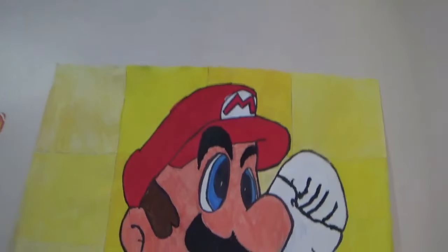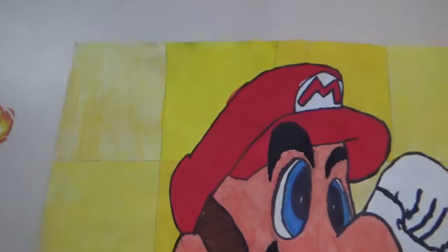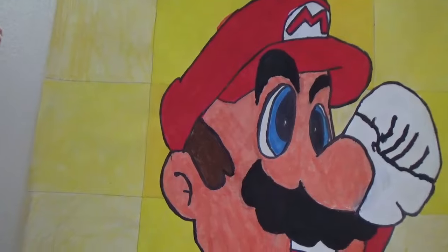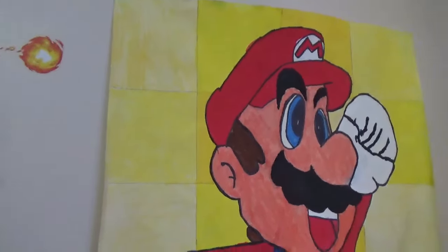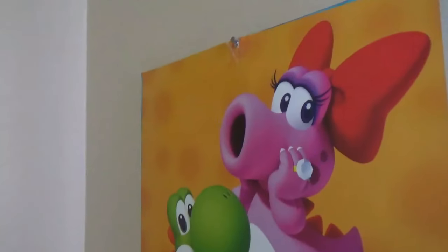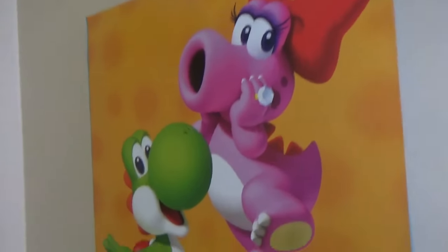Let's get started. First of all, this Mario painting — I made this at school. Go follow my Instagram, the link is below. I drew this myself in Photoshop — I did trace it but I tried my best. And I got my 2017 calendar with Birdo.